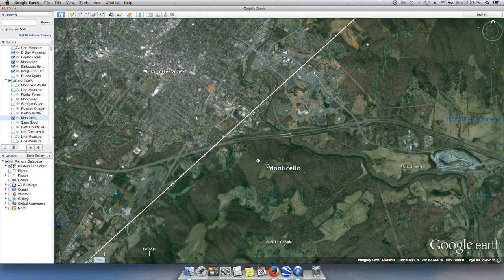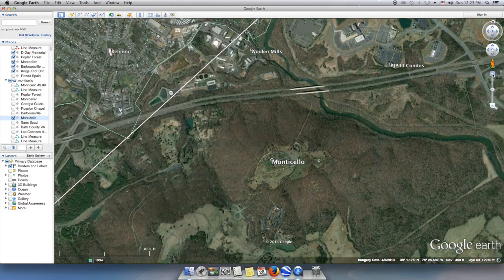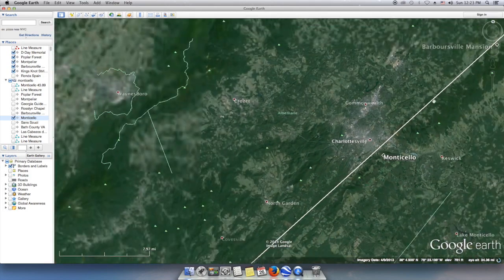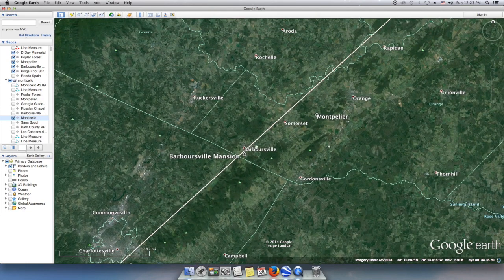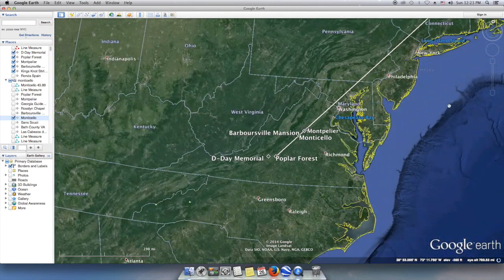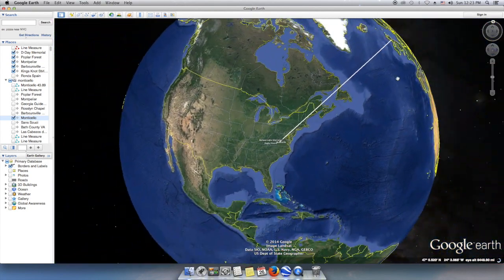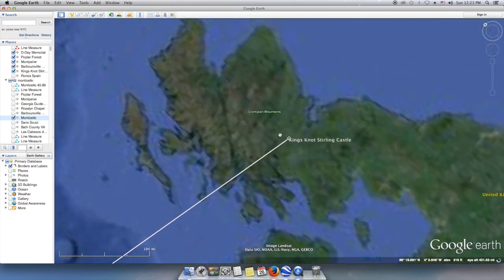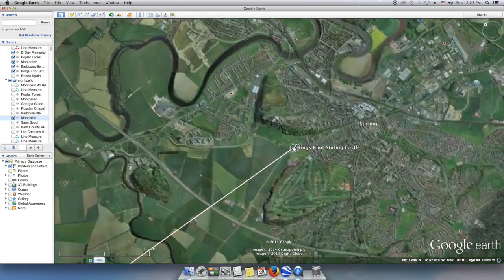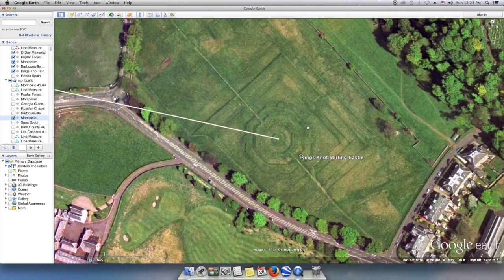The line transects to Monticello just a few hundred yards to the northwest, and also to the environment of Charlottesville and the University of Virginia, which is also designed by Thomas Jefferson. It transects very close to Barboursville Mansion and James Madison's Montpelier again. This line also extends to Scotland, but to a different place — another large landscaped octagon at Stirling Castle known as the King's Knot.